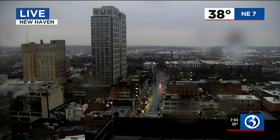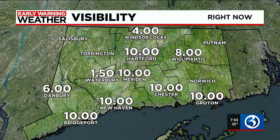New Haven is just kind of dreary looking out there — still some damp roadways, 38 degrees, and visibility wavering. You see Waterbury, it's about a mile and a half. Most places look pretty good.